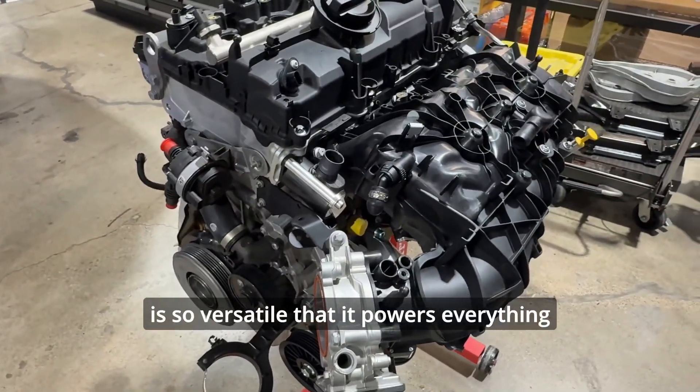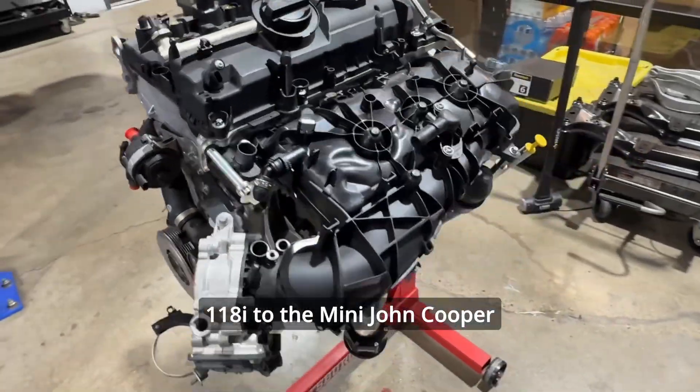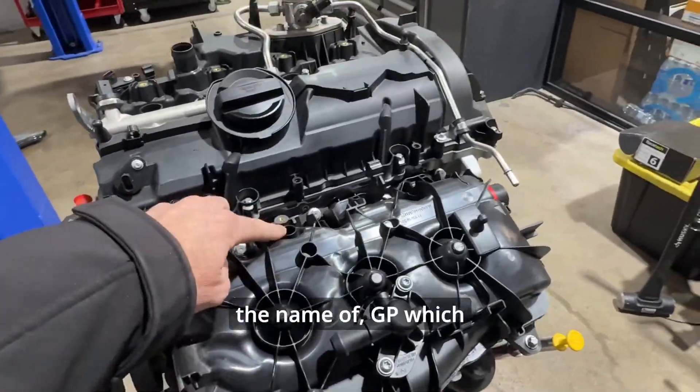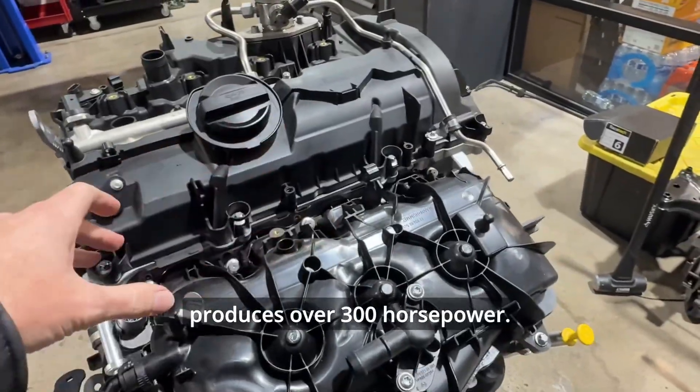This engine is so versatile that it powers everything from the entry-level BMW 118i to the Mini John Cooper Works GP, which produces over 300 horsepower.